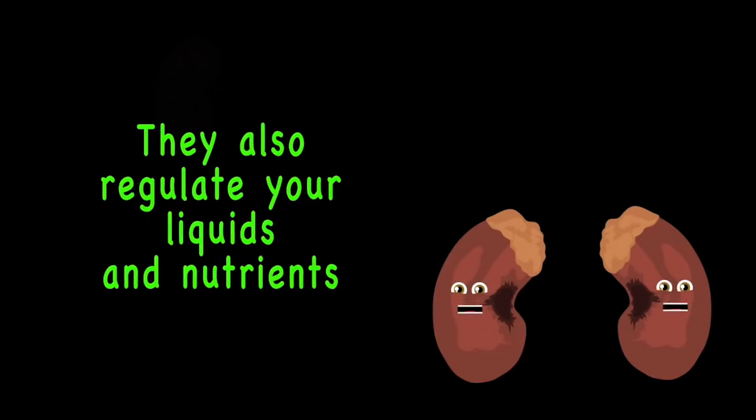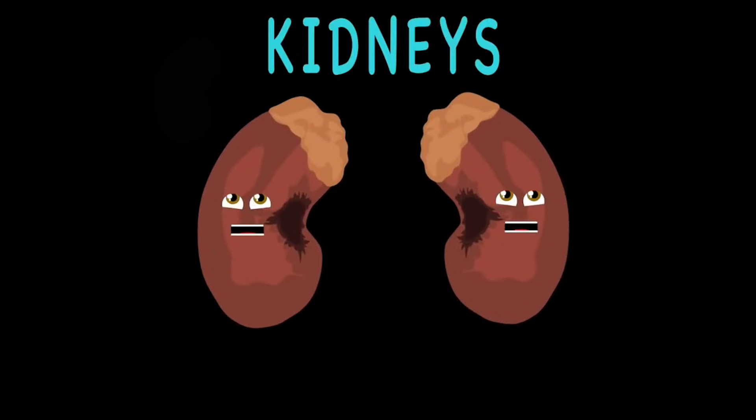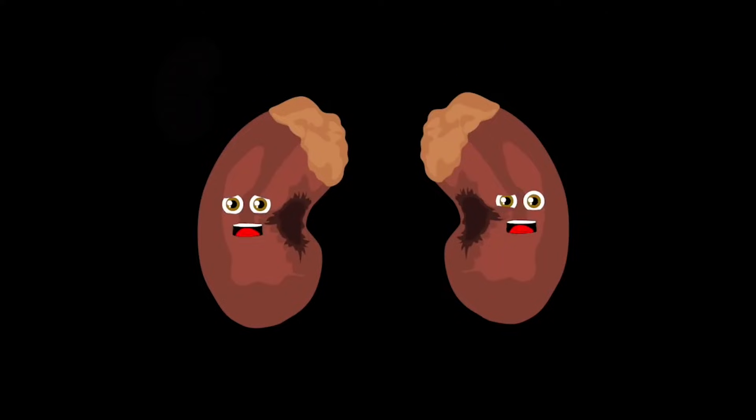Kidneys create hormones that tell the body to make more red blood cells. They also regulate your liquids and nutrients real well. We are not kidney C, we are your kidneys. The upper abdominal is where we will be. The right and left kidneys do all sorts of cool things you'll see.